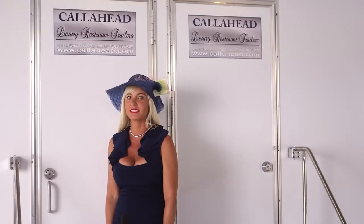My husband designed this restroom trailer to transport you into that opulence. The Versailles rental includes all of the extravagance you would find in luxury hotels or upscale catering halls. It's the perfect rental for any formal celebration, wedding, or corporate event.